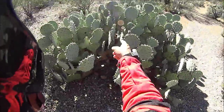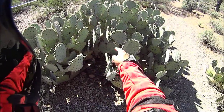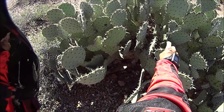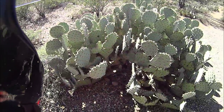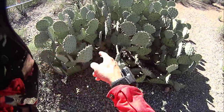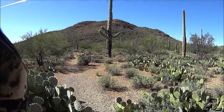This is what they call prickly pear cactus. You can eat this as long as you take the thorns off. In the springtime it has these giant purplish fruits with thorns all over them that are really sweet. Pack rats and birds love eating them. That big one over there is a saguaro cactus and it's in pretty bad shape.